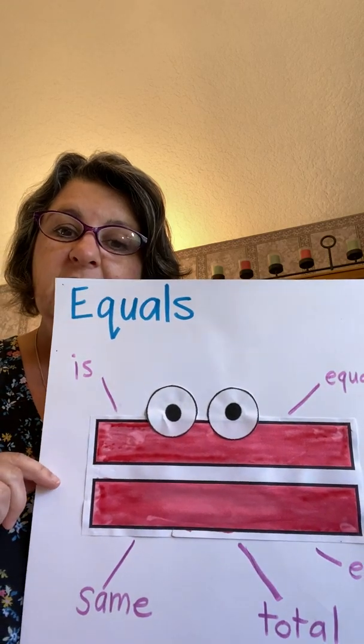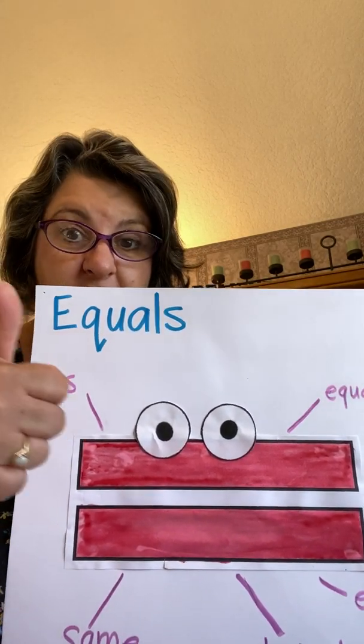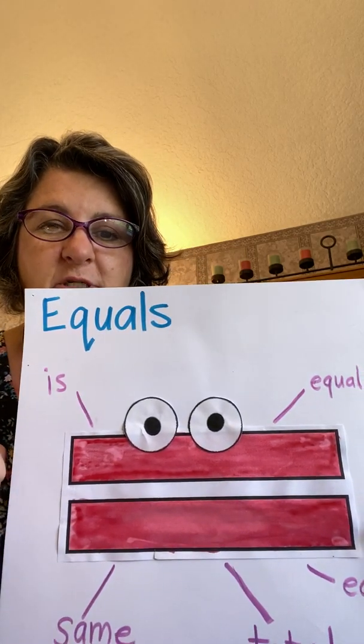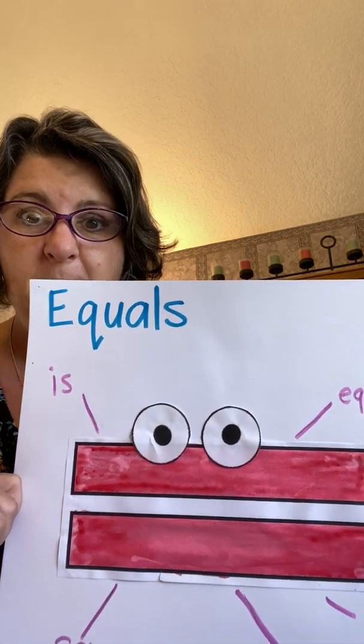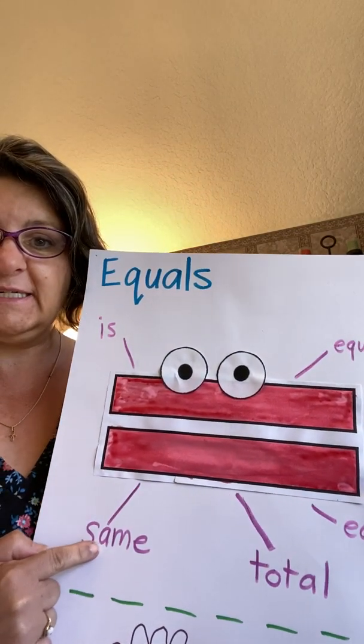She is the sister of Gus the Plus and Linus the Minus — Ellie the Equals. And Ellie means the same. Can you say that? The same. Here's the word same.